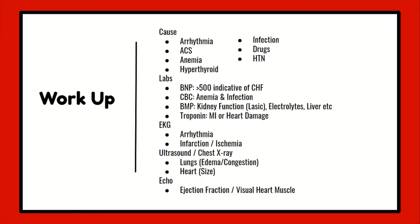An EKG will most likely be ordered to assess for arrhythmias or cardiac ischemia or infarction. A bedside ultrasound and portable chest X-ray will be useful when looking at the lungs for edema and congestion and for seeing the size of the heart. An echocardiogram will be more in depth, looking at heart muscle valves and obtaining an ejection fraction.